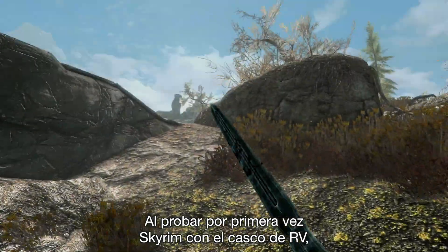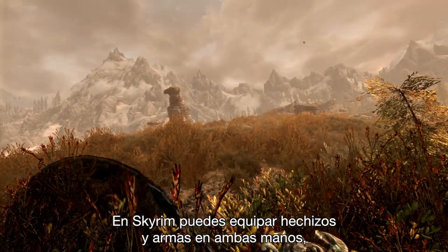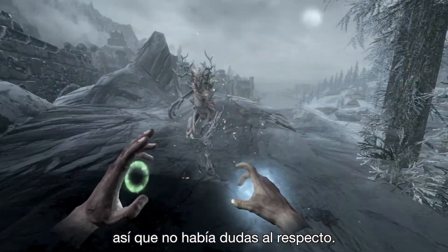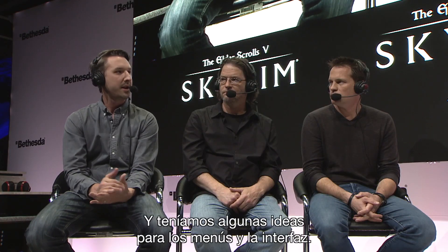When we first got Skyrim working for rendering in the VR headset, we put it on and we're like, we have tons of ideas of what we want to do here. In Skyrim you can equip spells and weapons in either hand, so that was sort of a no-brainer. We wanted to do realistic bow and arrow. And then we had some ideas about what we can do with menus and UI.